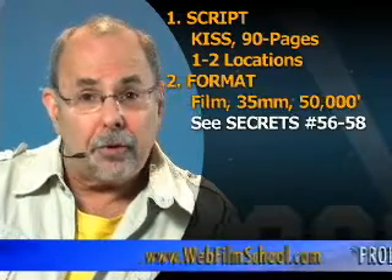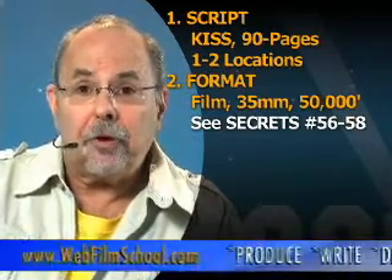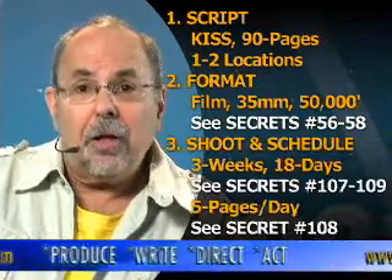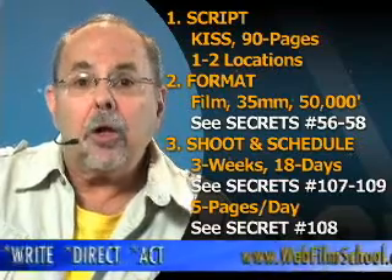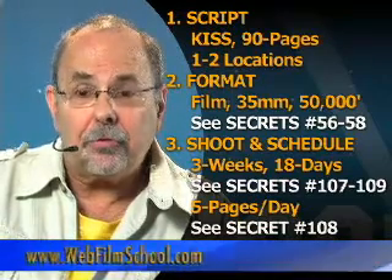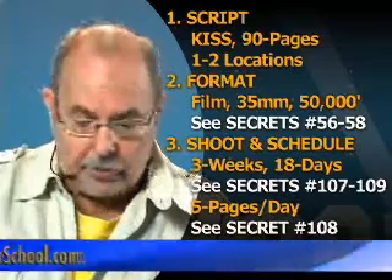You've got more than enough money with $250 to $400 to shoot in that professional 35-millimeter film format. How long is the shoot going to be? You've got enough money for a three-week shoot — that's 18 shooting days. What's your shooting schedule going to be? You'll have enough money for a three-week shoot, 18 shooting days, 90-page script. That's a shooting schedule. Math: five pages per day.